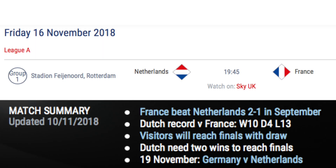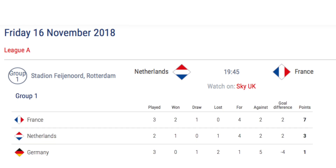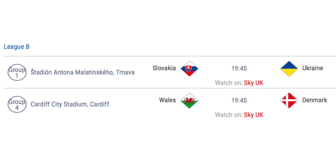Friday the 16th of November sees only one match take place in League A, as Netherlands host France in Group A1. A France win or draw will see them finish top of the group and qualify for the Nations League semi-finals. A win for the Netherlands would see them have a chance to finish top of the group with their final match against Germany, and would also see Germany relegated. League B sees Slovakia host Ukraine in Group B1, and Wales host Denmark in Group B4.